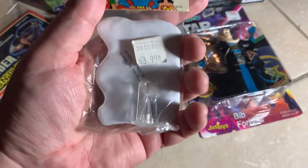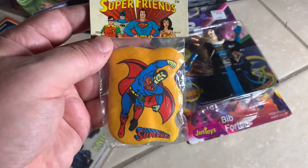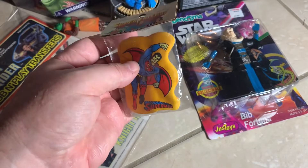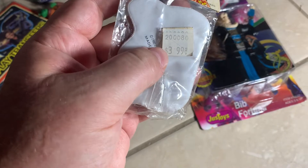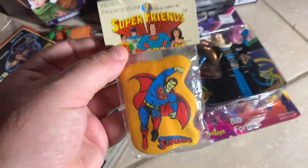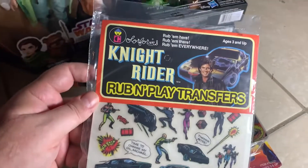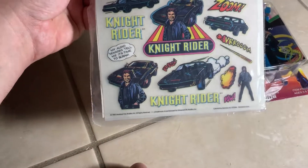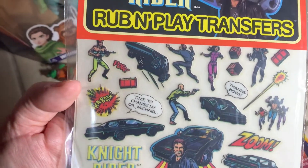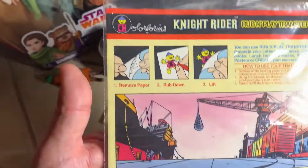I got this Super Friends pencil sharpener — there are the pencil sharpener parts right there. It's got cool packaging and it's from 1980. I love vintage weird things like this, I just had to get it. I can't believe that was the price in 1980 — it was freaking expensive, that is crazy.